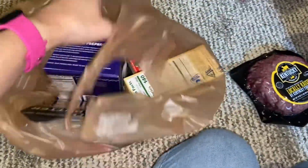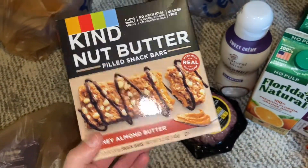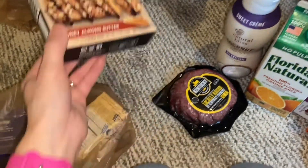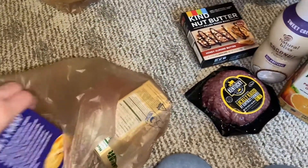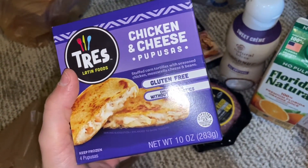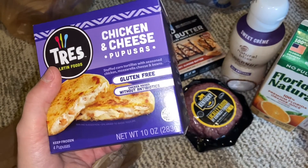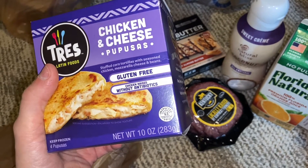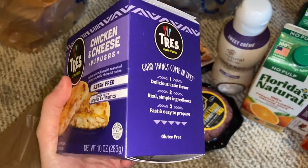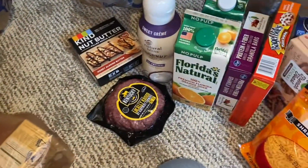Over here I've got some different granola bars and things for our lunches. This one is a honey almond butter nut butter filled snack bar. I've also got a frozen item called Tres Latin Foods chicken and cheese pupusas — stuffed corn tortillas with seasoned chicken, mozzarella cheese, and beans. That sounds really good. Then we have Nature's Bakery Apple Flavor Oatmeal Crumble Bars. And then two packages of corned beef — I'm actually about to make some for my hubby because he asked for a hash for breakfast, so I picked two of those up.